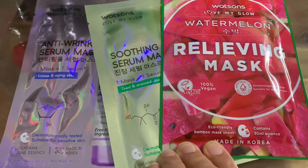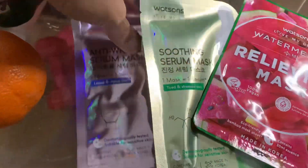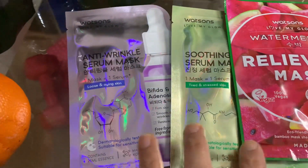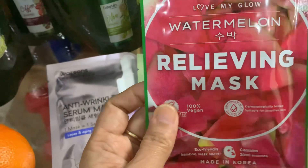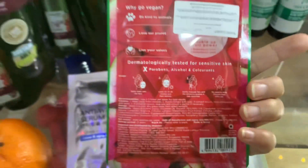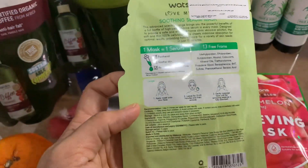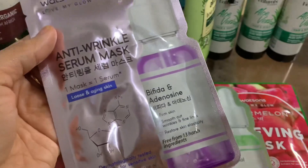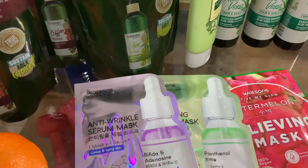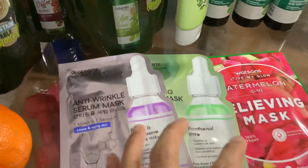I also got this bamboo mask sheet — it's a Korean brand, made in Korea. You can use this once a week if you're not busy. It's dermatologically tested for sensitive skin. The price is 12, and there's also one at 10 — it's 50% off, and then they make it buy-two-get-one.